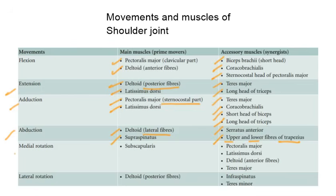In medial rotation, the prime mover is subscapularis. Accessory muscles are pectoralis major, latissimus dorsi, anterior fibers of deltoid, and teres major. In lateral rotation, the prime movers are posterior fibers of deltoid, and accessory muscles are infraspinatus and teres minor.